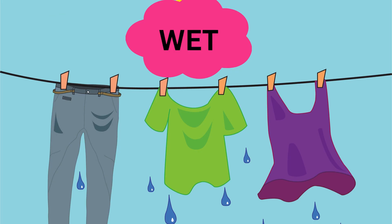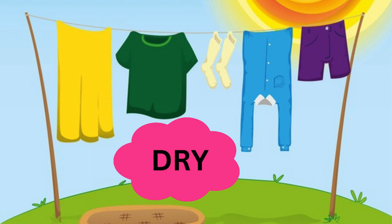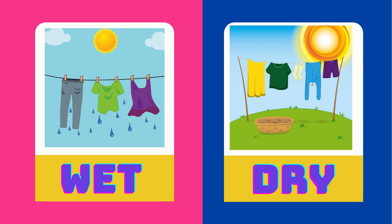These clothes are wet. These clothes are dry. Wet is the opposite of dry.